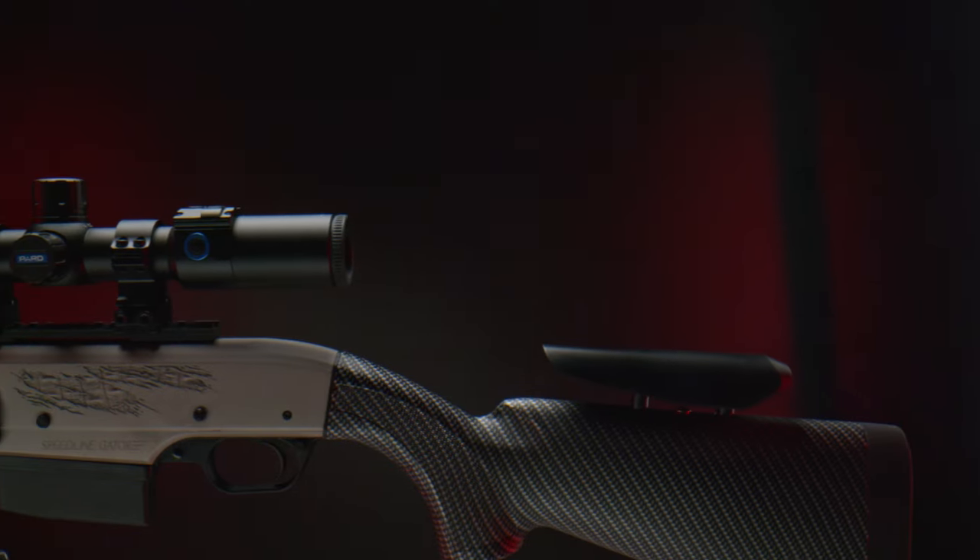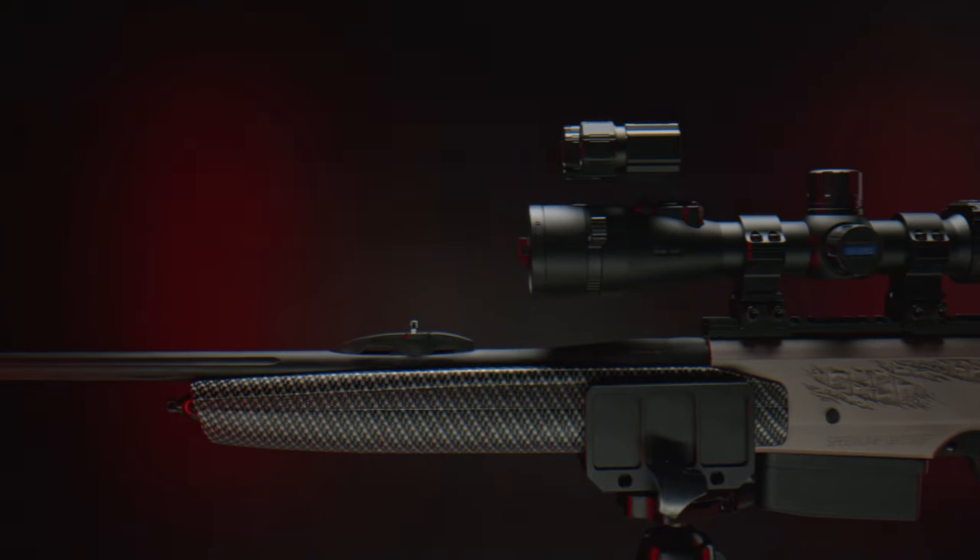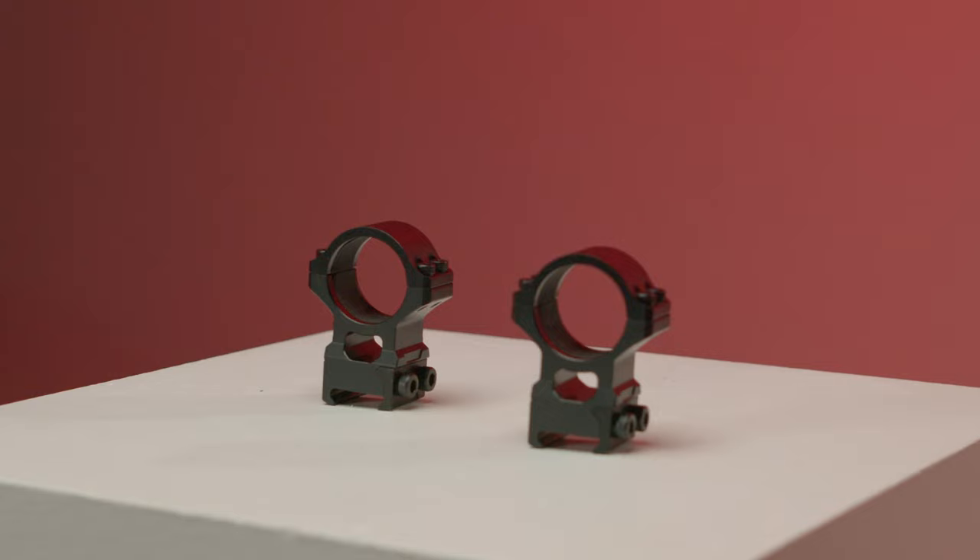The DS35 series is also IP67 rated, ensuring protection against dust and water. Housed in a 30mm traditional tube style design, the DS35 scope comes with standard 30mm Picatinny rings, but you can use any 30mm rings or mounts you may already have or prefer.